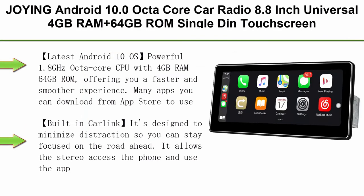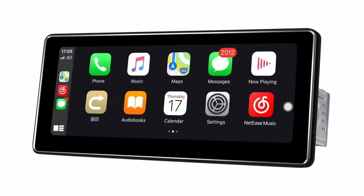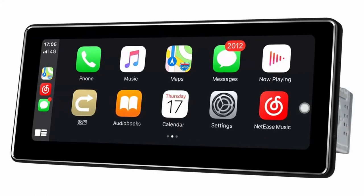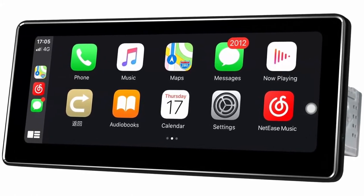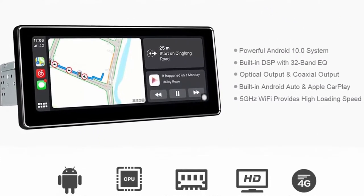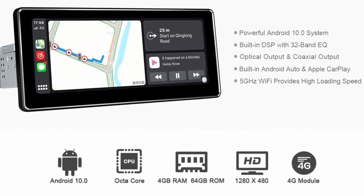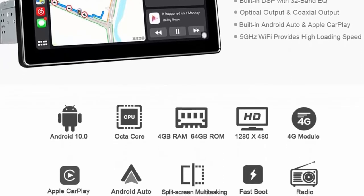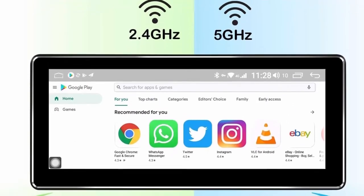Top 5: Join Android 10.0 Octa-Core Car Radio, 8.8-inch Universal, 4GB RAM plus 64GB ROM, Single-Din touchscreen car stereo, GPS Sat Nav, support Bluetooth/5G Wi-Fi, USB, SD, FM radio, Android Auto, subwoofer, Fastboot. Latest Android 10 OS with a powerful 1.8GHz Octa-Core CPU with 4GB RAM and 64GB ROM, offering a faster and smoother experience. Many apps you can download from the App Store to use.